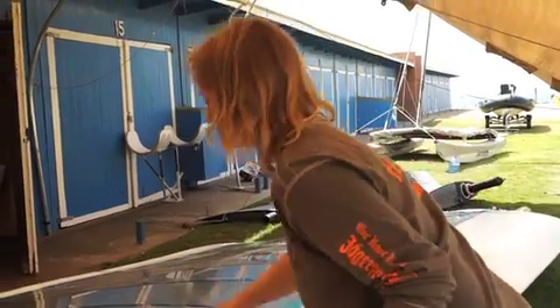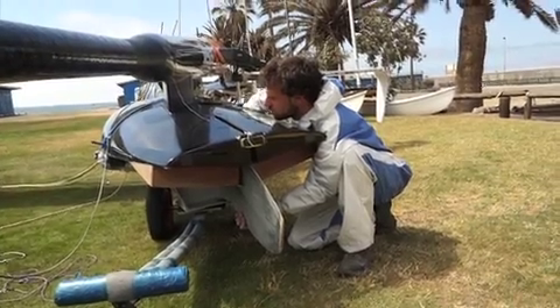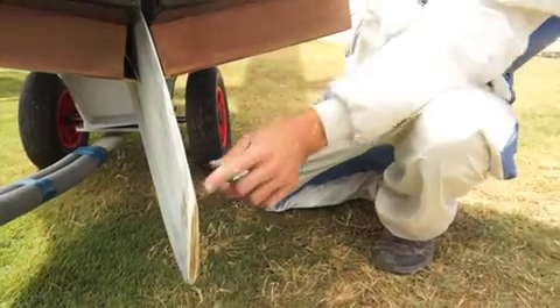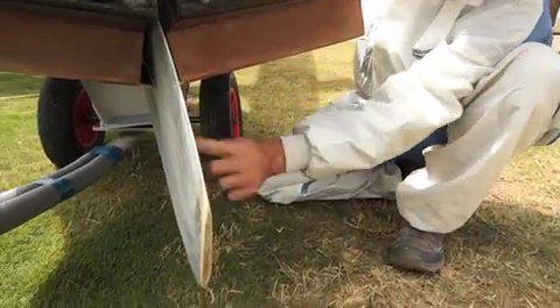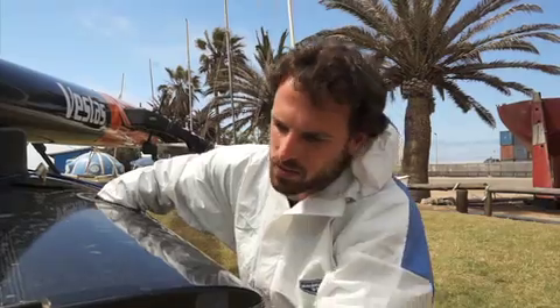It's like cleaning windows. I'm just filling this new daggerboard — basically the old daggerboard was a bit small, and so that bigger area is going to help the boat bear away a lot better.